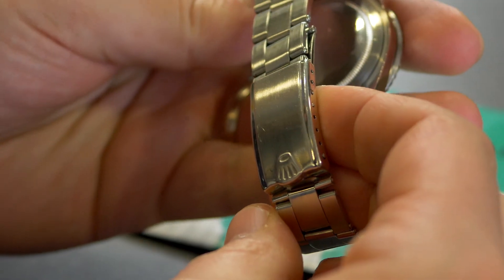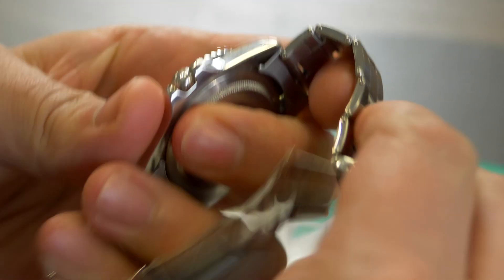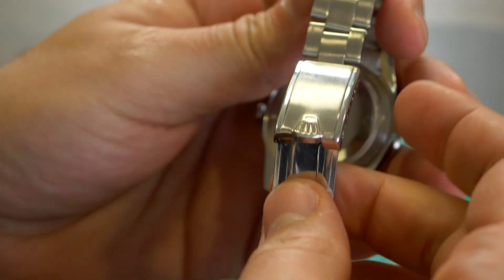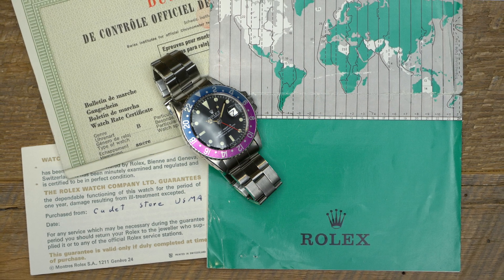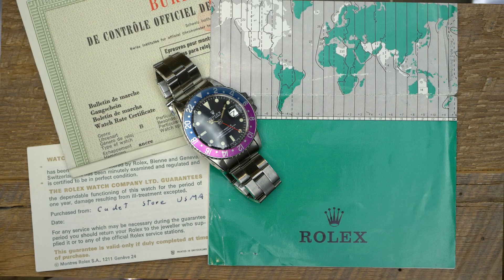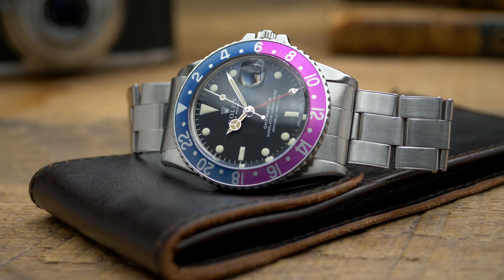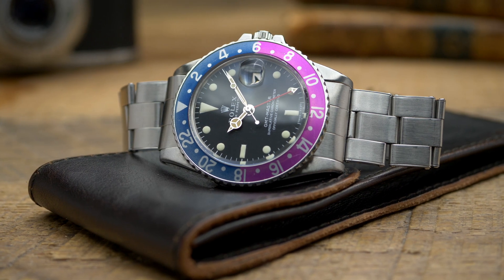Although the case has previously been polished and the bracelet is a later-era Rolex USA replacement from 1976, the watch itself remains in excellent overall condition and is still accompanied by its original punch chronometer papers and GMT pamphlet. For many people, the reference 1675 represents the quintessential GMT Master, and this particular watch is a great example of an early matte dial variant with a beautiful fuchsia bezel.